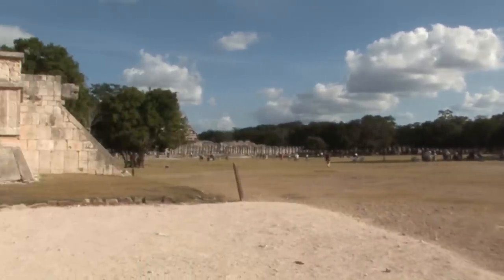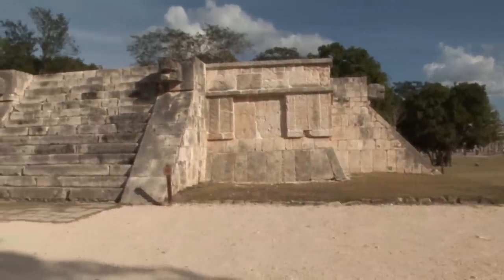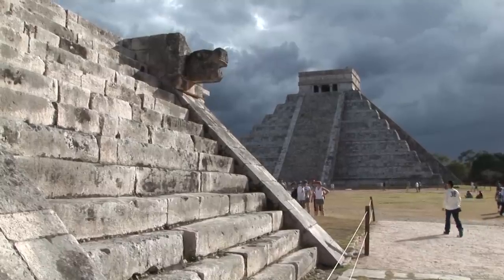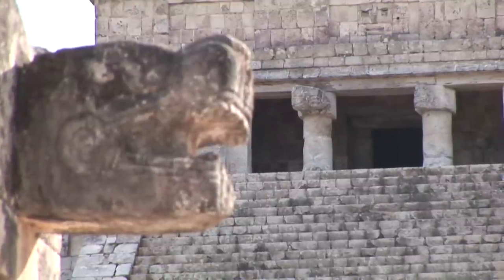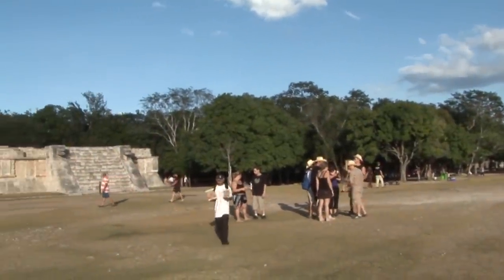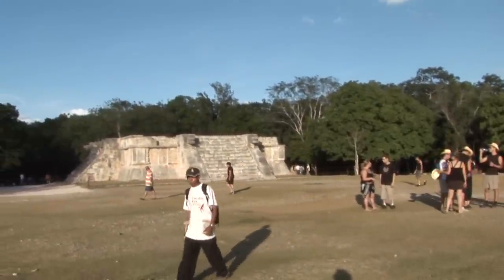The name Chichen Itza is derived from the Mayan language: Chi meaning mouth, Chen meaning well, and Itza the tribe that inhabited the area. Chichen Itza was a major economic power in the northern Maya lowlands during its apogee. The site was developed between the 6th and 14th centuries, and the early inhabitants were the Itza, a Maya group.